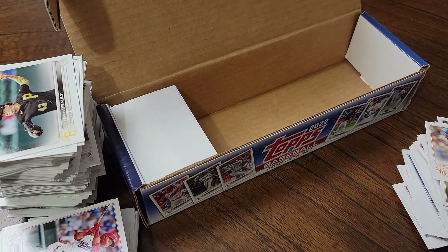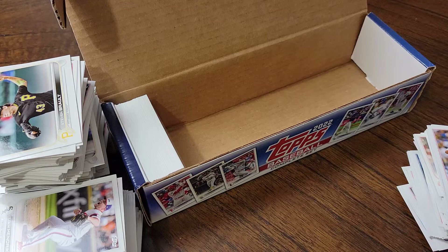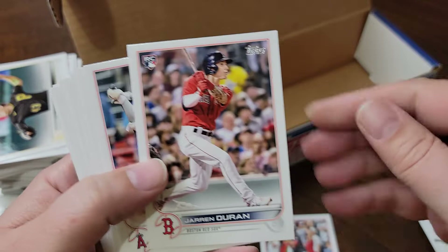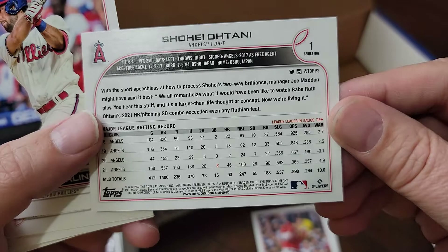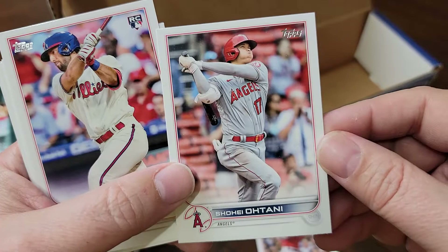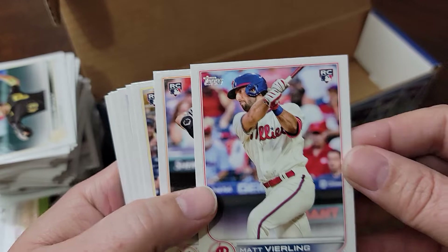I can't believe how many rookie cards there are in this set - they're still doing Bowman, right? Juan Soto, Jaron Duran - not the photo variation. Another Shohei Otani showing his hitting statistics - that is so awesome. They put two base cards of Shohei in the set: one showing his pitching, one showing his hitting. I love it.